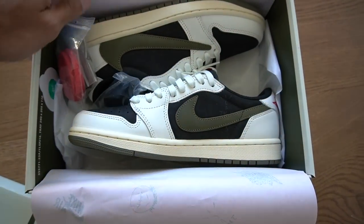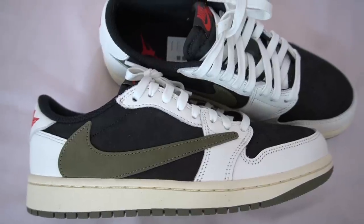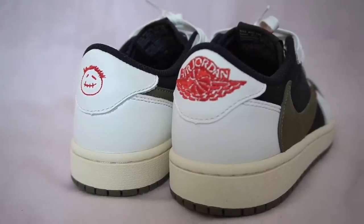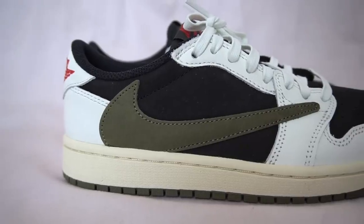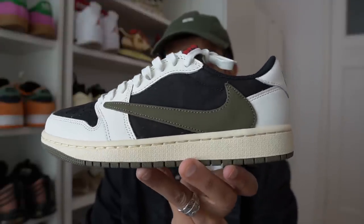The color blocking on this pair is very similar to the most recent colorway, the Reverse Mochas, except the mocha panels have been replaced with black. You still get those white leather panels on the mudguard, eyelets, and heel tab. The color the sneaker is named after is seen on the swoosh — you get an olive colored swoosh here. I do like this colorway a lot. It's not my favorite release so far; I rank the OGs at number one, the Fragments at number two, and at number three it's a toss-up between these and the Reverse Mochas. I definitely like these more than the Phantom colorways, so I have these as a solid number three.